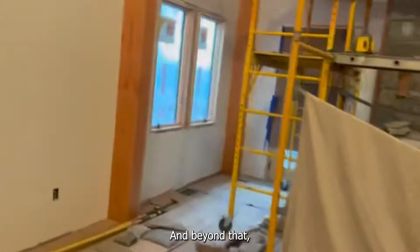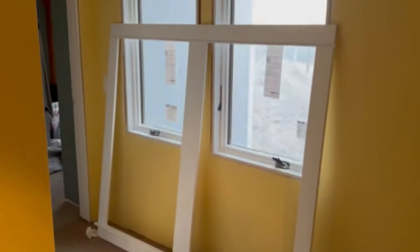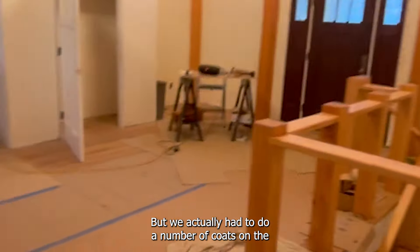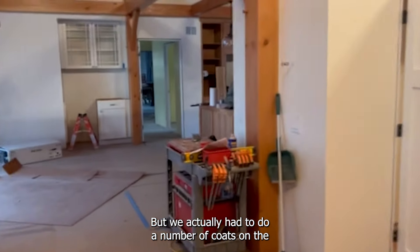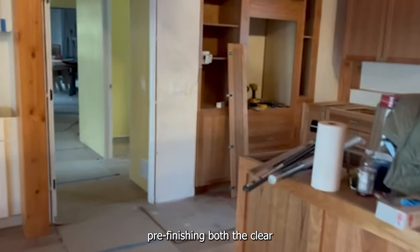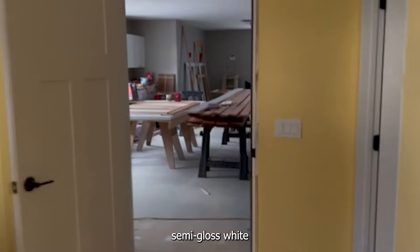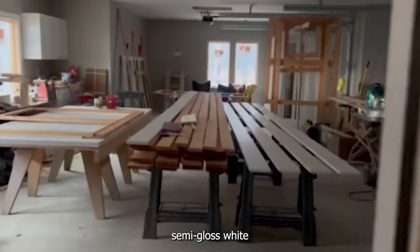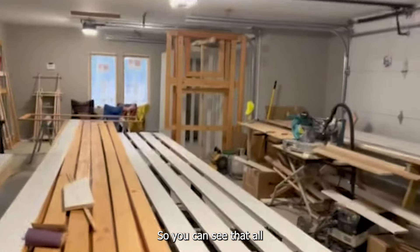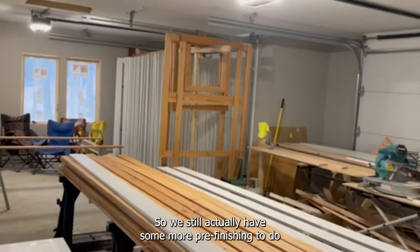Beyond that, we pre-finished all of the trim, which I thought was going to be installed this past week, but we actually had to do a number of coats on the pre-finishing — both the clear polyurethane on the Doug fir as well as the semi-gloss white on the portions that are going to be white. You can see that all stacked up. We still actually have some more pre-finishing to do in the next couple of days.